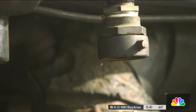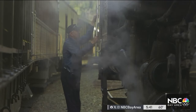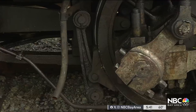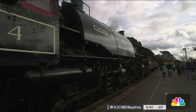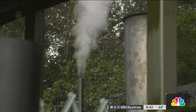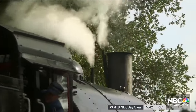But keeping this 100-year-old antique running can be a challenge. Recently, number four needed new brake shoes — the kind of parts you can't just run down to Walmart for. All this stuff really isn't made anymore. It's a small part that could put the brakes on an entire steam engine. We wouldn't be able to stop, so we wouldn't be running this locomotive without new brake shoes.